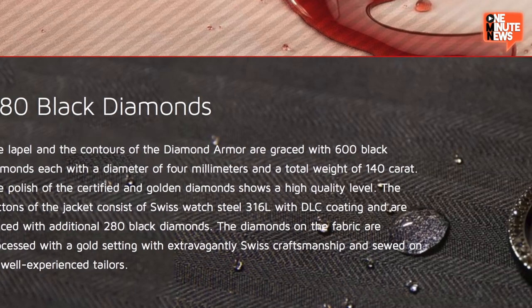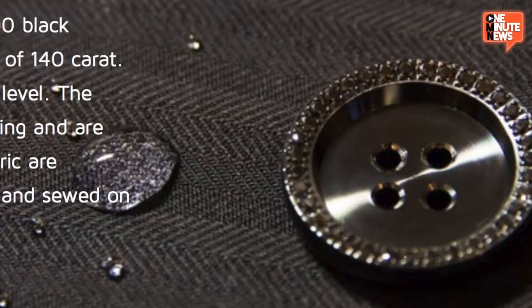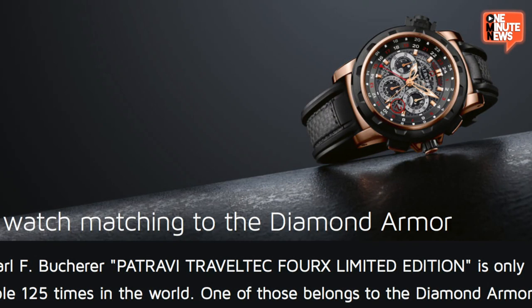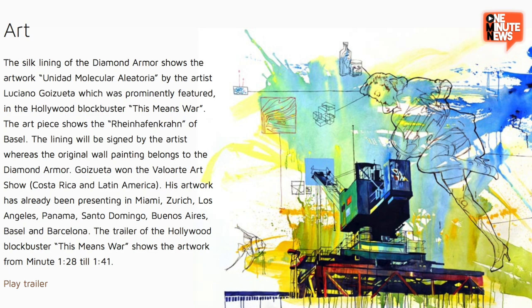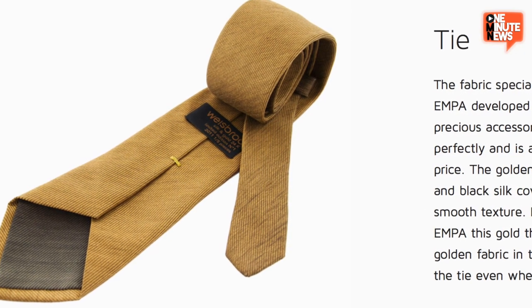Actually, that's wine. And I almost forgot the 880 black diamonds that line the lapel and contours of the suit. They also crown the polished steel buttons, which go nicely with this super rare — only 125 of them in the world — watch. This thing is even lined with art and comes with its own 24 karat gold tie. We're talking nanotechnology — bendable, washable gold. Just don't put this thing in the dryer with your delicates, if you know what I'm saying.